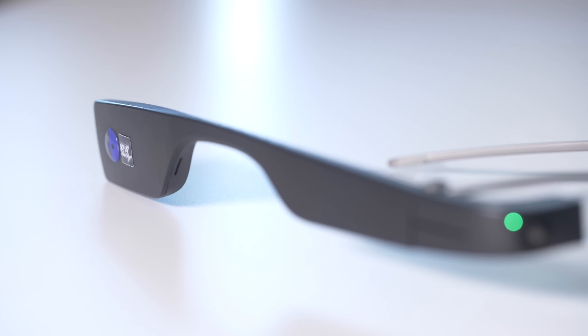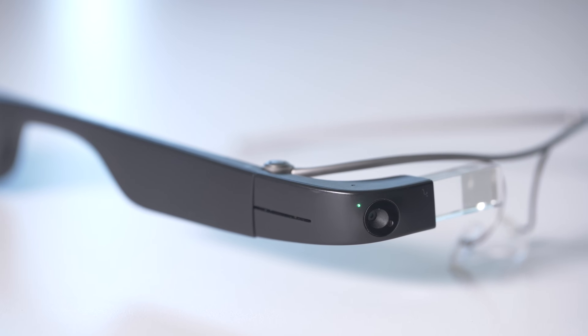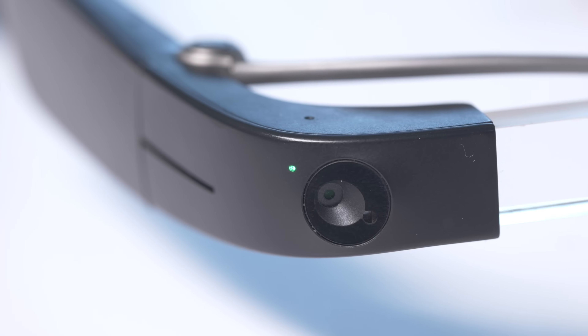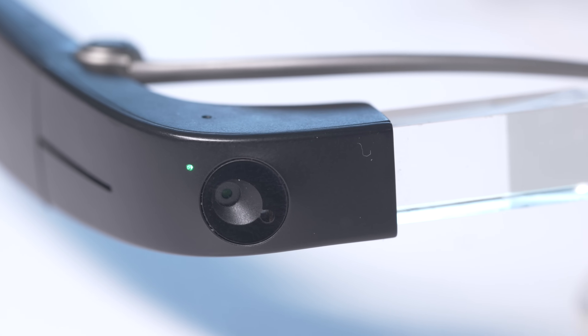Envision Glasses became available in 2020, though the pandemic made it difficult to reach new customers. But since then, the team has been working to make the glasses more widely available, and people can now get them in 20 countries.